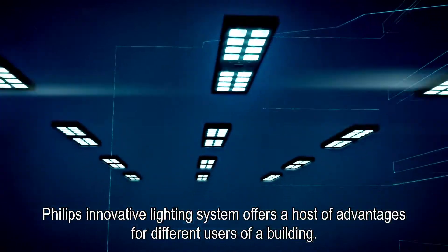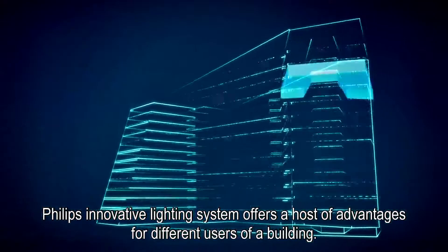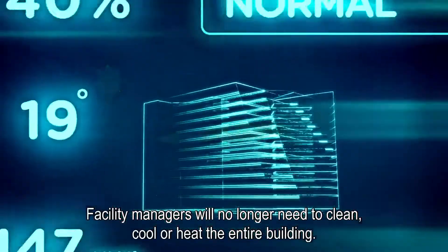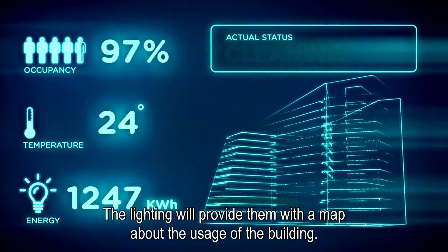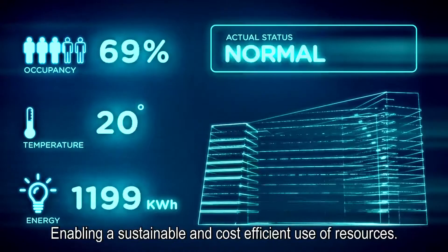Philips' innovative lighting system offers a host of advantages for different users of a building. Facility managers will no longer need to clean, cool, or heat the entire building. The lighting will provide them with a map about the usage of the building, enabling a sustainable and cost-efficient use of resources.